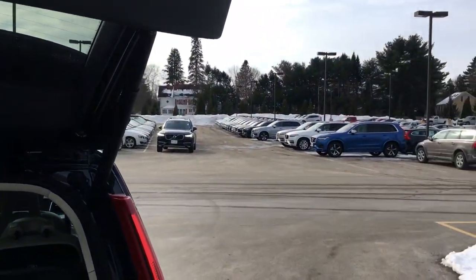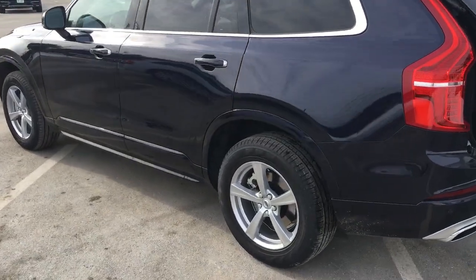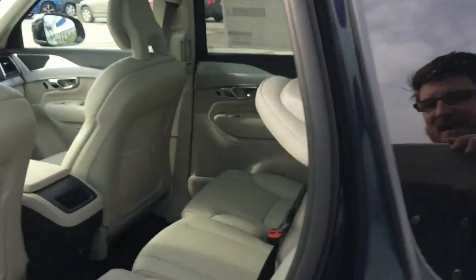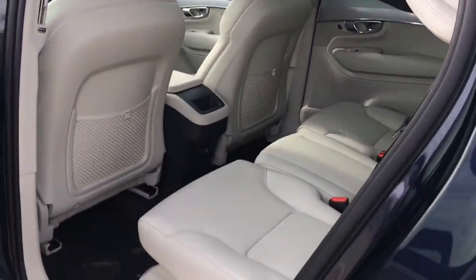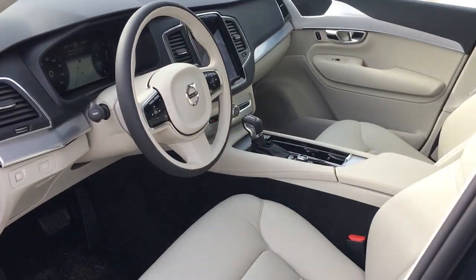It comes in at a smaller price point, obviously, but still has power tailgate, backup camera, the sensors, nice alloy wheels, the metallic paint, the beautiful leather, nice big panoramic moonroof, and lots of space here too. I'm six foot two sitting in the front and there's plenty of space in there.